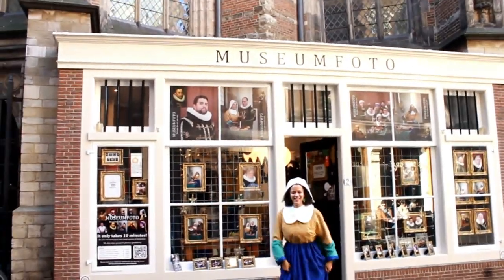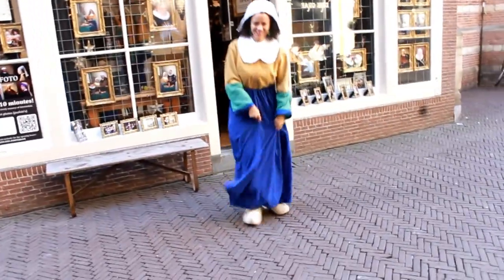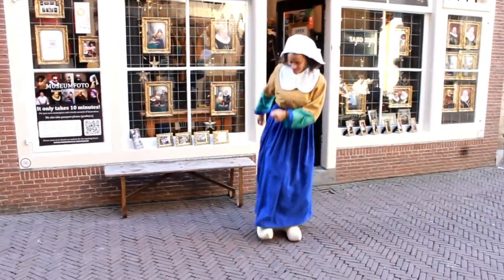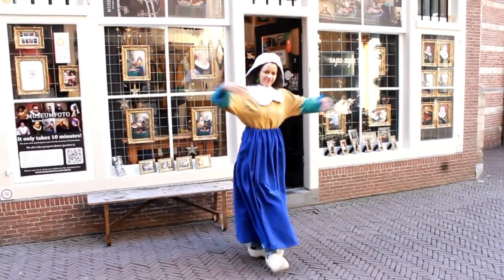And I double dare you to do a happy dance in those clogs. They're fun to look at but impossible to walk in. For more info and prices, I'll leave the link of Museumphoto below and finish off with my happy dance.